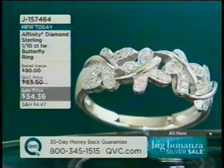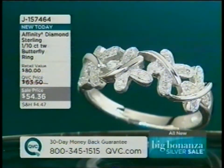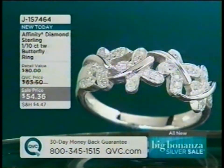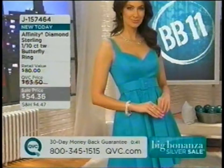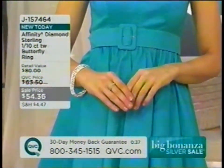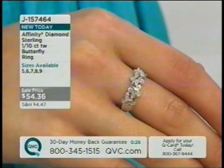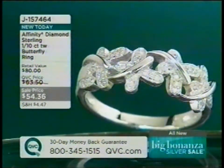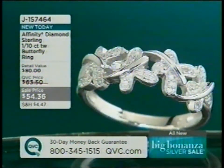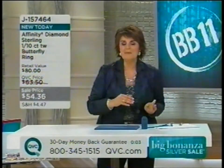Jill highlights the butterfly ring's movement and sparkle — a tenth of a carat of diamonds — noting it would make a great first diamond ring for a daughter. She positions it as meaningful jewelry for someone who wants something real for $54, not costume jewelry, and calls it very on-trend 'happy jewelry' with critters being very fashionable right now.